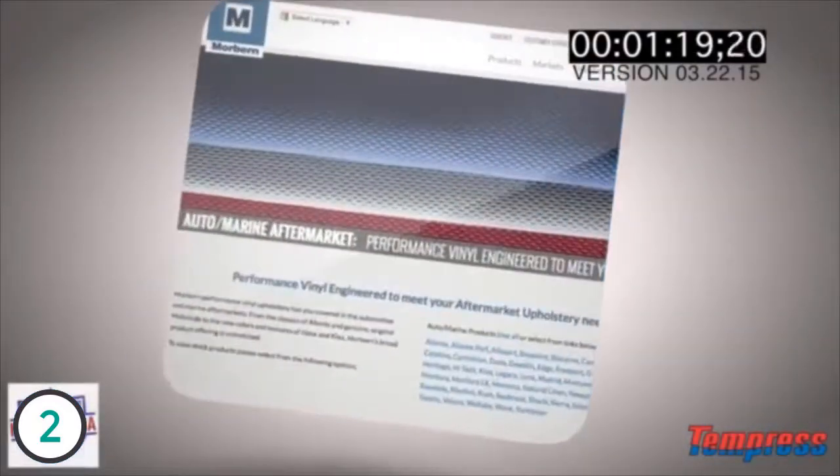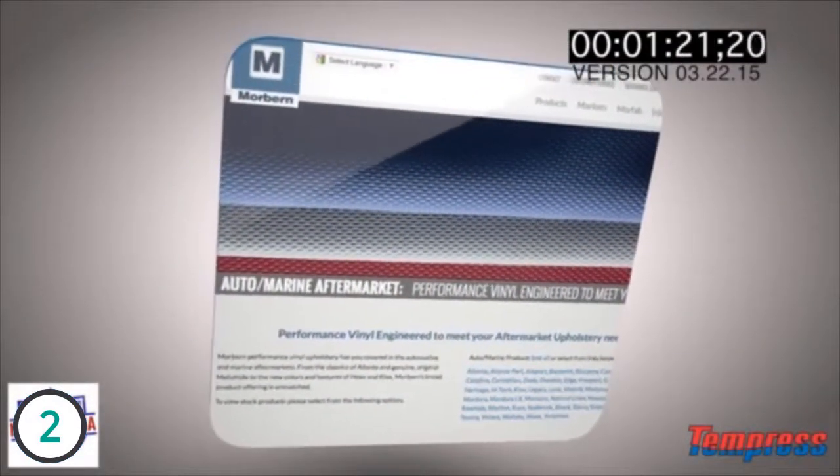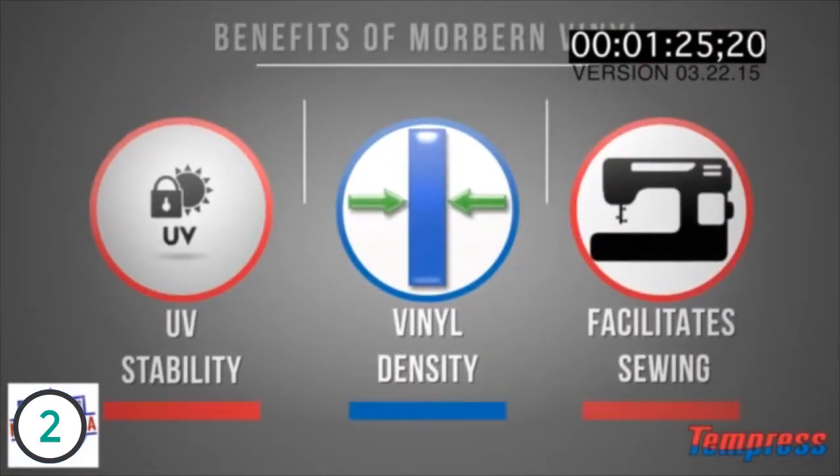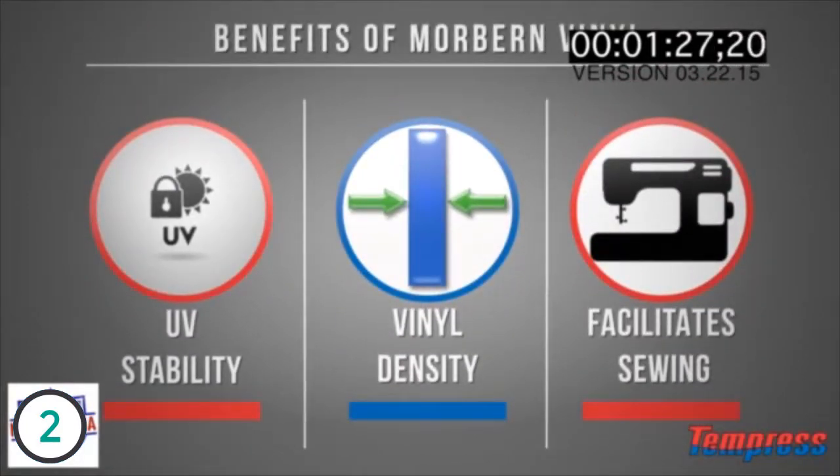Another important factor to the seat is the vinyl. We made the decision to use marine burn vinyl. The specs meet all the things that we need to have: UV stability, the density of the vinyl itself is very heavy, and it allows us to sew better.